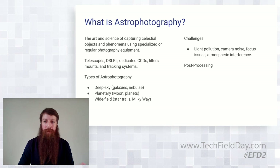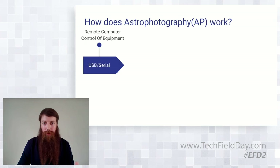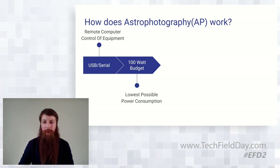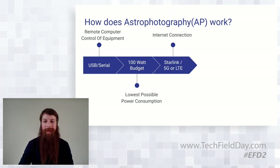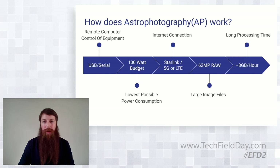When you get back inside after a late night session, or if you have a remote observatory somewhere, dealing with issues after the fact can be highly frustrating if you don't have a way to detect them on the fly. Your overall workflow is an ideal edge computing scenario: remote control of equipment via USB or serial, working on a limited power budget — personally around 100 watts. Sometimes you have to account for internet connectivity. Starlink has helped bring that challenge down a lot, but 5G, LTE, or even 3G can be problematic when you're moving large 62 megabyte raw images and generating about 8 gigs an hour of information.